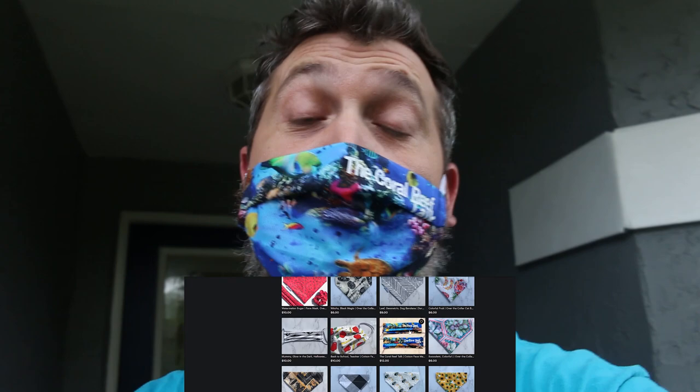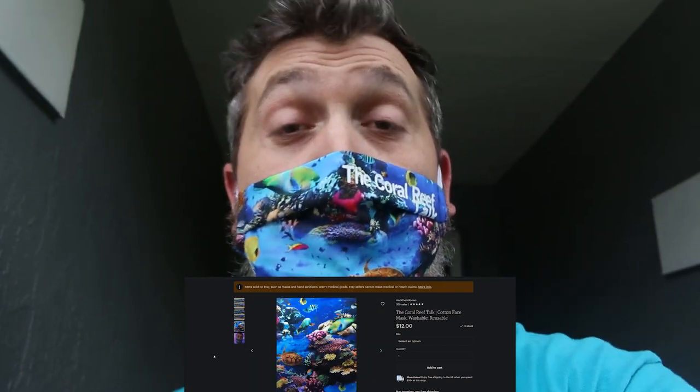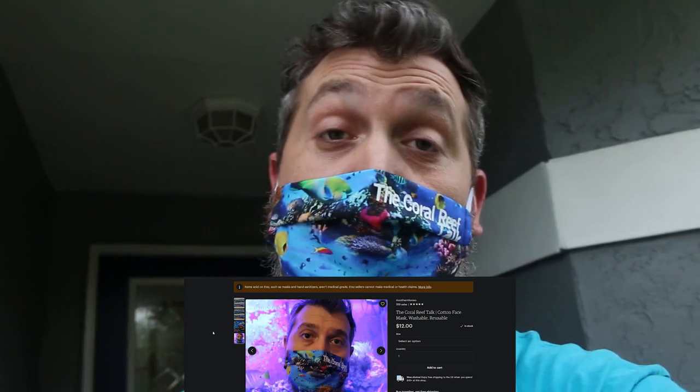I just want to take a moment to show off this awesome Coral Reef Talk face mask. Thank you to Another Alonzo on Etsy for partnering with me to create this mask. If you're a subscriber or a fan of the Coral Reef Talk, head over to Another Alonzo on Etsy and pick up your face mask today — the link is in the description below. Also check out the Coral Reef Talk merchandise at the Teespring shop, link also in the description. Thank you for watching, and if you're new, please subscribe, click the bell to get notified, and I'll see you next time on the Coral Reef Talk.